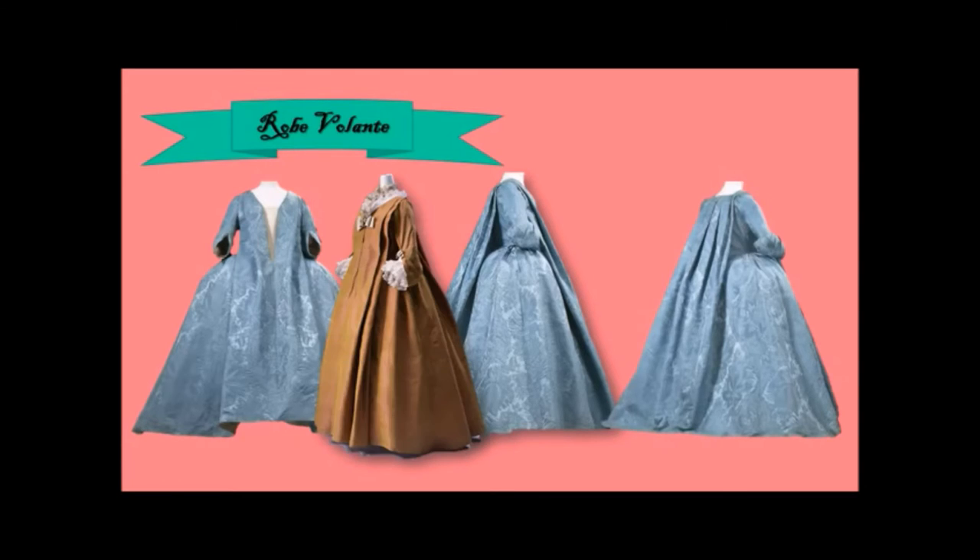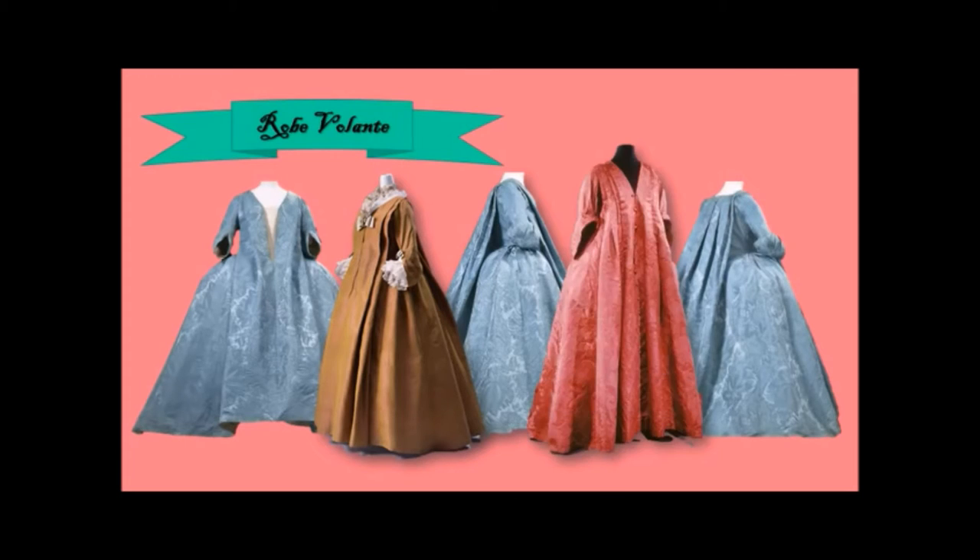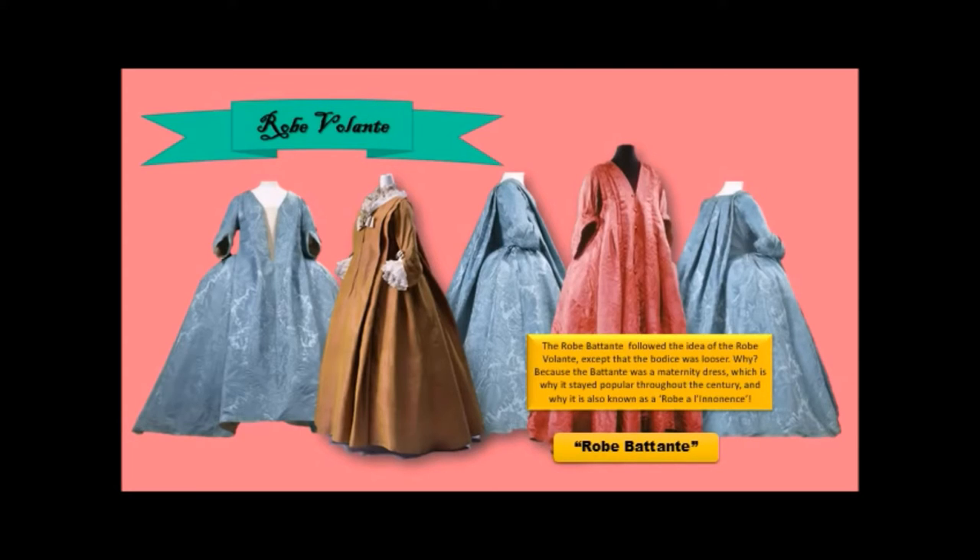I think it's extraordinary. Here is another version, and this is a little bit different. You'll notice that it is not bodiced around the torso — it actually hangs loose all the way around. This is called a robe battante. The robe battante followed the idea of the robe volante, except that the bodice was looser. Why? Because the battante was a maternity dress — this is why it stayed popular throughout the century, and why it is also known as a robe à l'innocence, a dress of innocence.